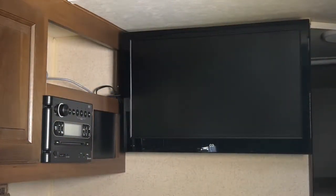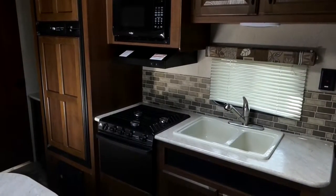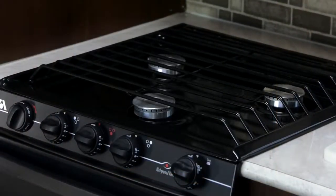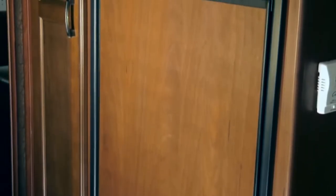There's an onboard CD player as well as a flat panel TV. Directly across from your dinette, you'll find your spacious kitchen unit. You have a double sink as well as a microwave. In addition, you'll have a three-burner range which runs off of propane gas, as well as a gas and electric refrigerator that will keep all of your food cold as you travel down the road.